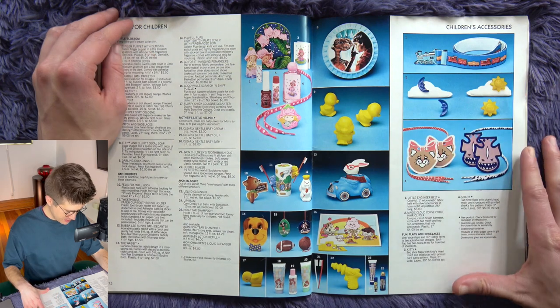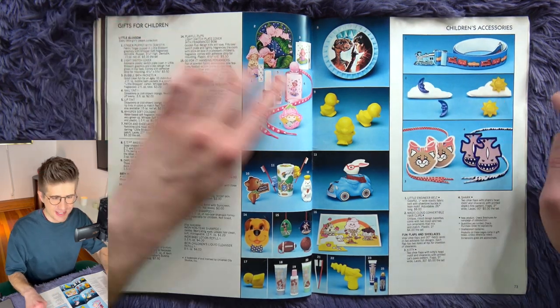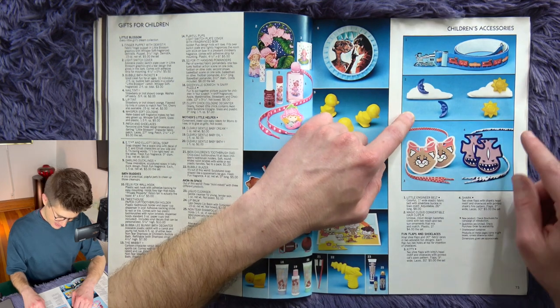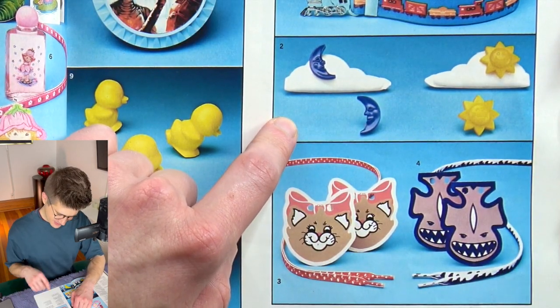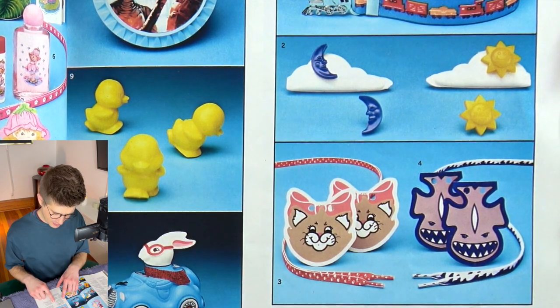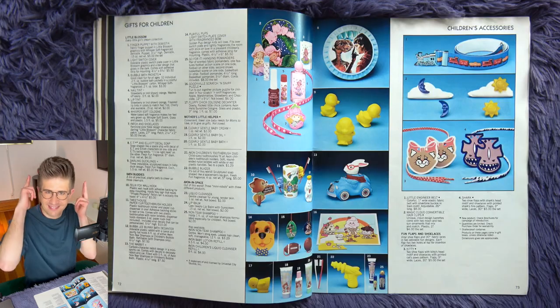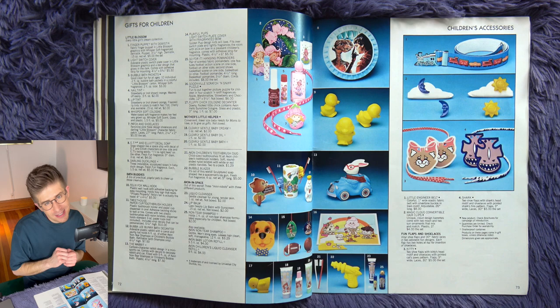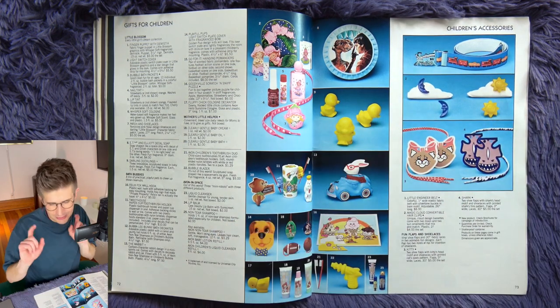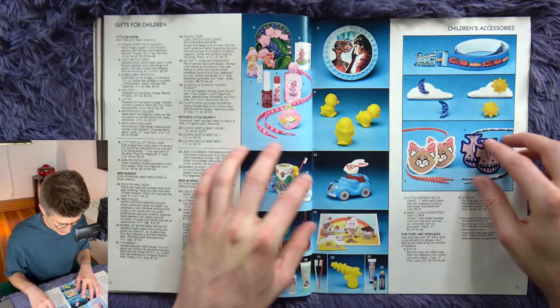Children's accessories, which include this — so darling — Magic Cloud Convertible Hair Clips. Unique cloud design barrettes come with two moons and two sun ornaments that mix and match. It's a cloud and you can do a sun and a moon, in solid color blue and yellow plastic that is really, really cute.